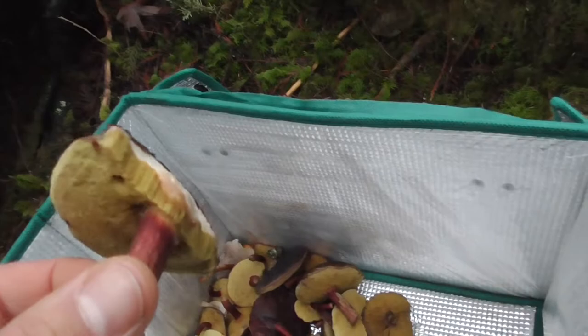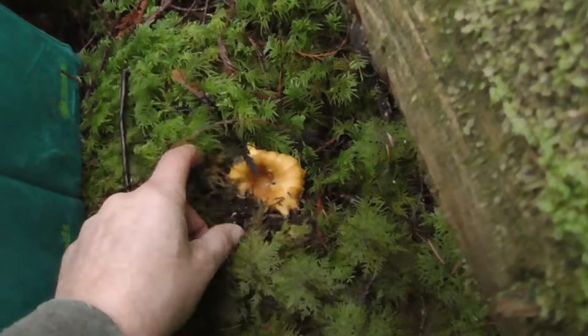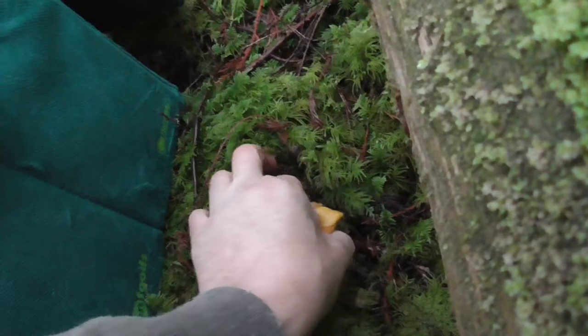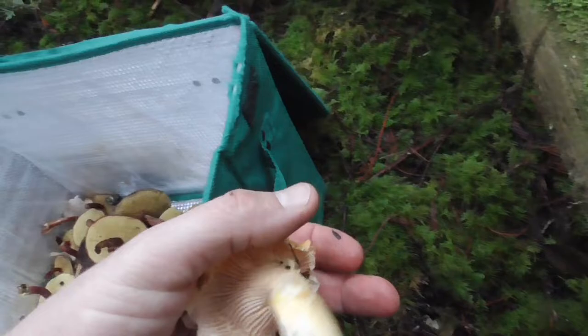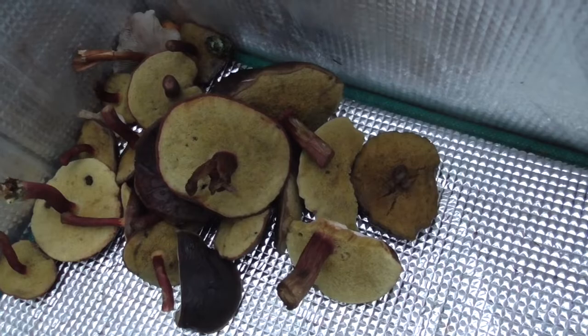I'm gonna have to look into it further. I've been collecting a bunch of these and I also just found a small, kind of old golden chanterelle, which is cool. Hopefully I find more chanterelles because my wife and I really like them. I'll take the Zeller's Bolete too if they're edible.